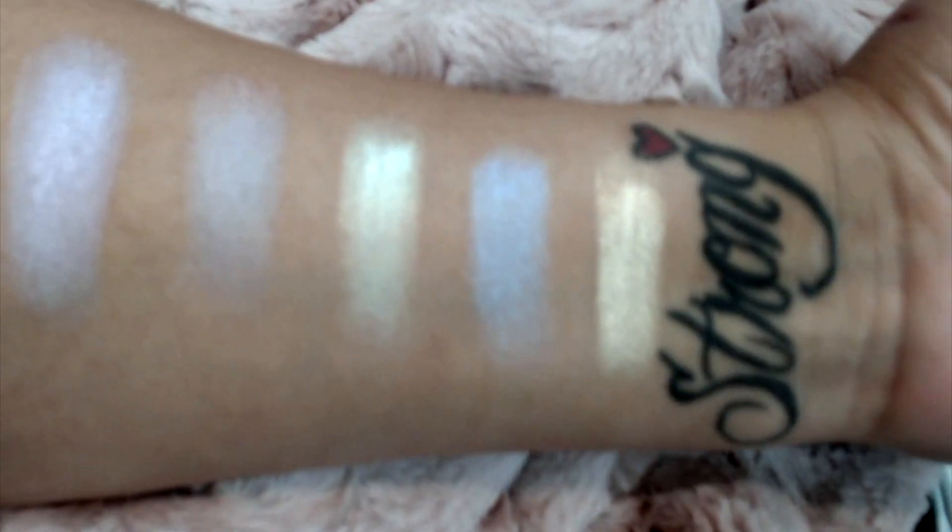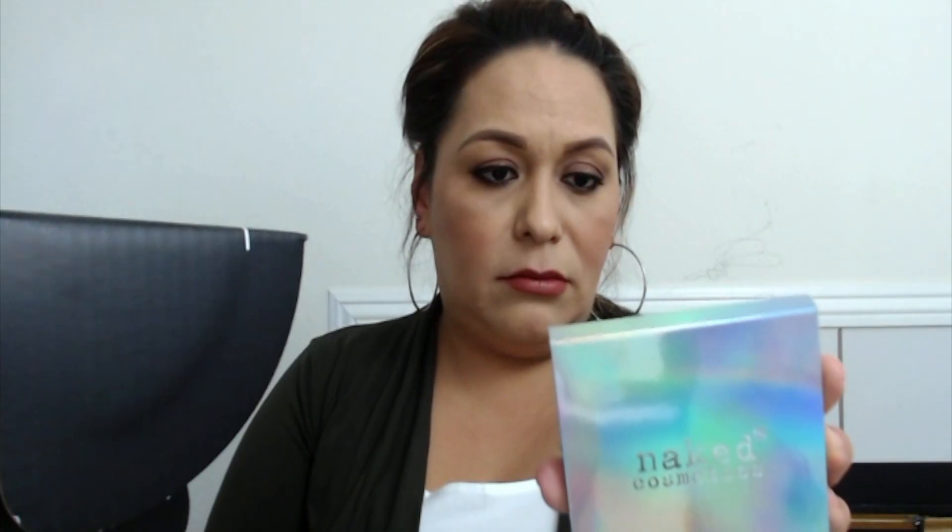First of all, I got the Naked Cosmetics palette and it's a highlighter collection. These are really really pretty — look, these are really really nice. The Naked Cosmetics highlighter collection.